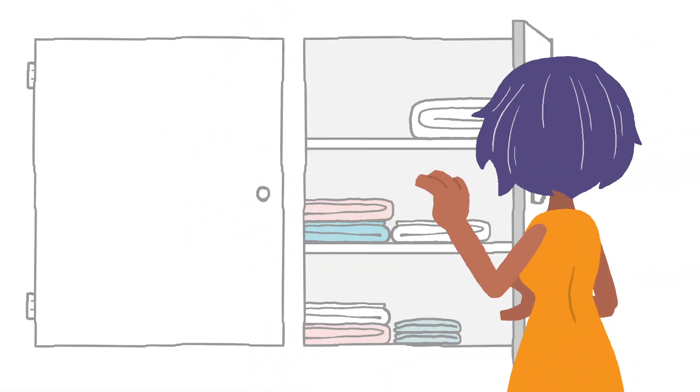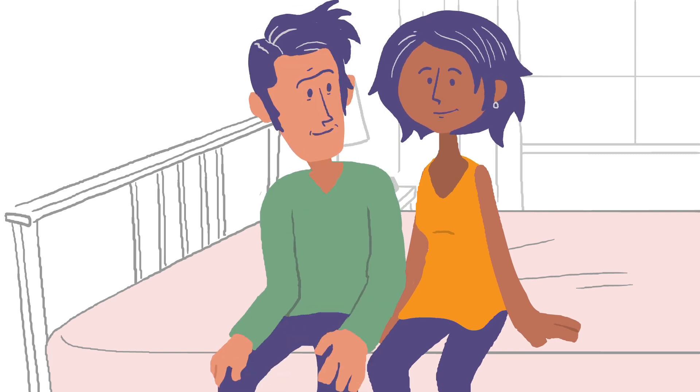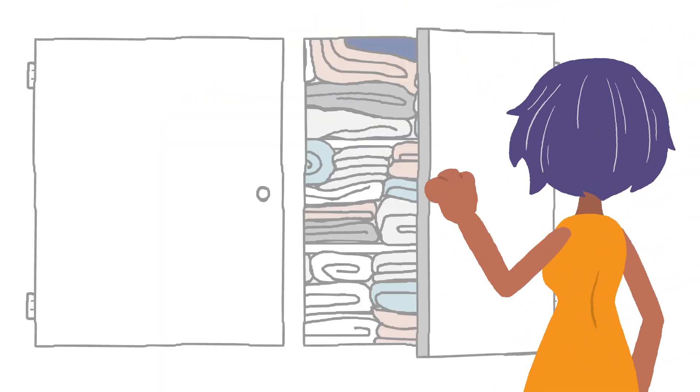Remember when life was simpler? One bed, one size of bedsheets — you had it all under control. But things changed. Bigger bed, guest rooms, kids beds. Your life got bigger, and keeping up with all your bedsheet needs got harder.